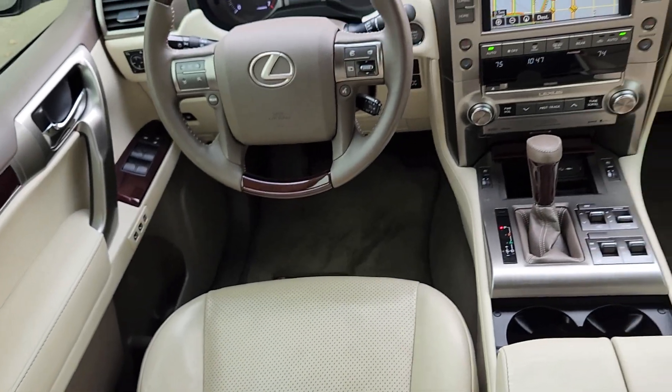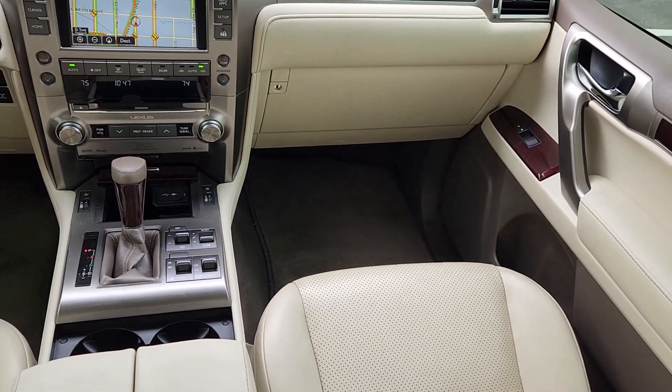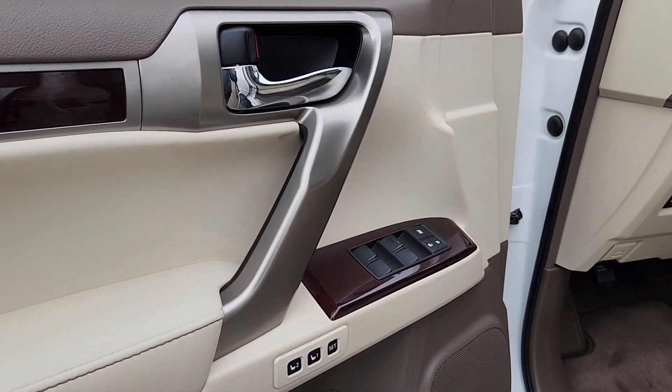These are just some of the great options this vehicle comes with: heated steering wheel, heated and/or cooled front seats, intelligent auto on-off high beams, navigation system, keyless entry, moonroof, backup camera, fog lamps, premium sound system, and heated mirrors.